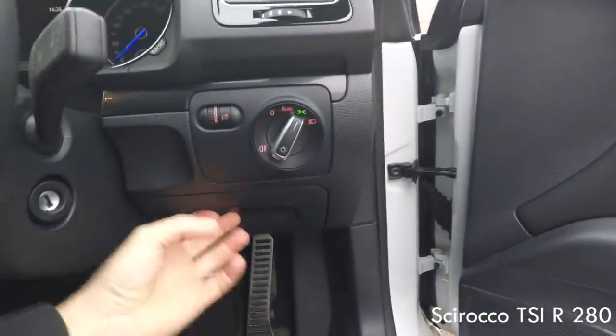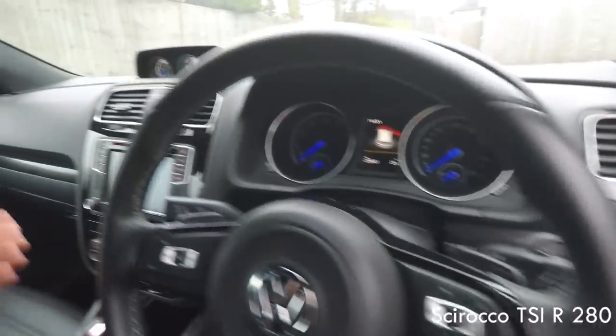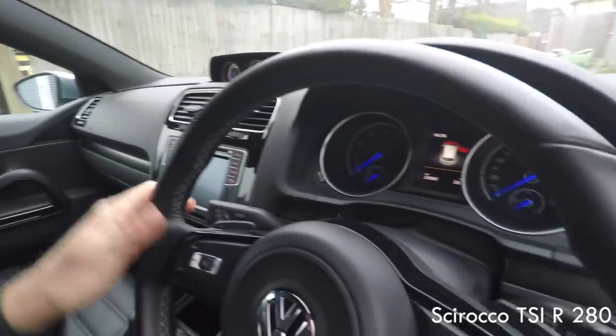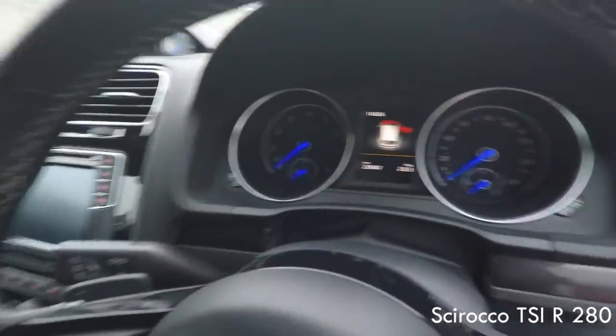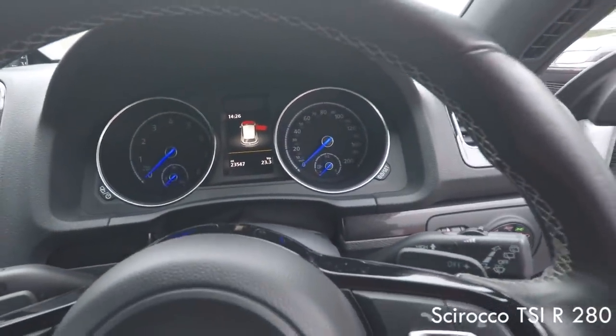So you've got auto headlights — it's a really quite pleasant place to be. Blue needles, same as the Golf. It's got the colour screen in the middle there as well, which is not to be taken for granted on a car like this.